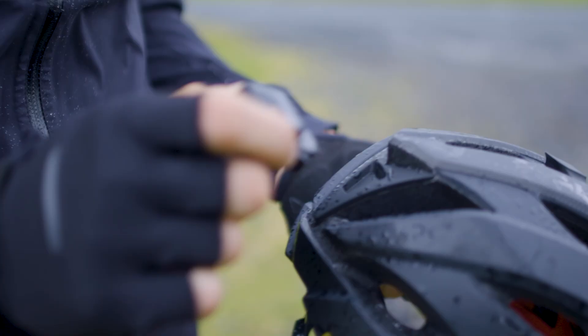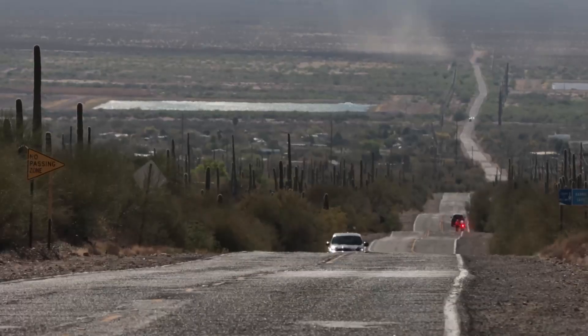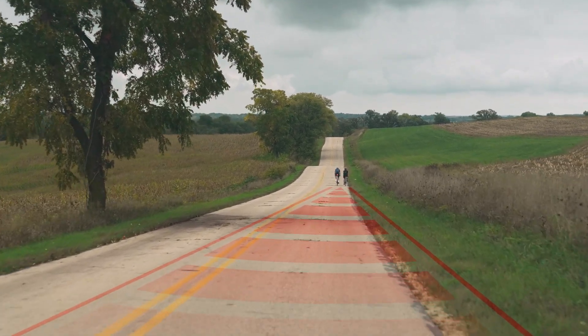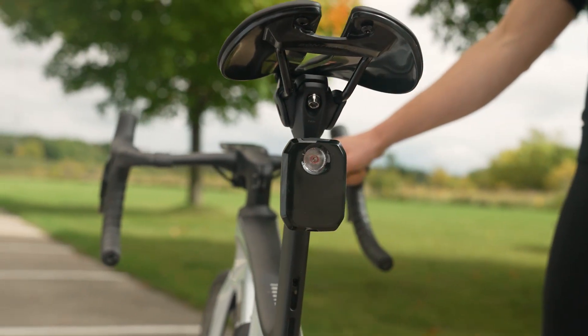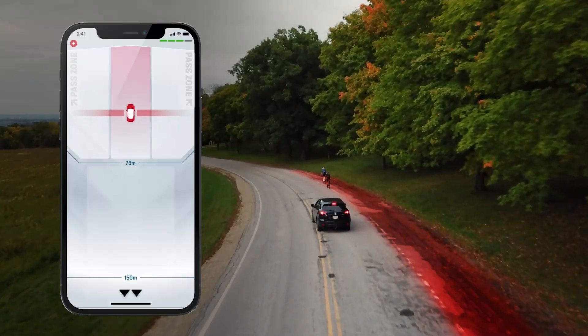Flare RT is a compact, quick-mount light with a punchy flash visible up to 2 kilometers away. Carback radar is Trek's most advanced tail light – it combines the Flare RT's visible range and is equipped with radar to warn you about vehicles approaching from behind.